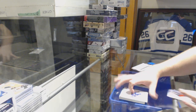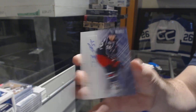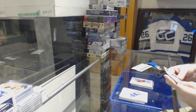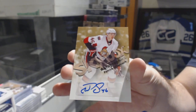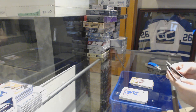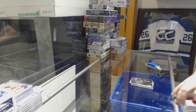We have an autograph for the Blue Jackets — David Savard. Another autograph for the Ottawa Senators — Patrick Wiercioch. And we've got a Showcase numbered to 150 of Linden for the Canucks.